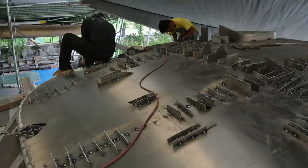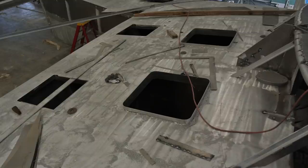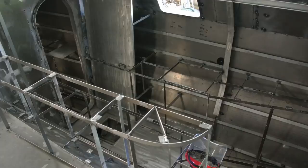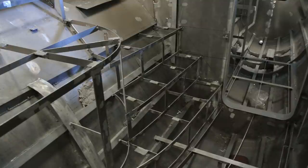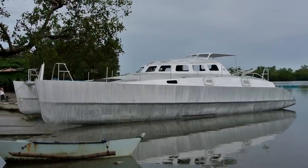And so that turns into that — look at that, very nice. There's the cockpit, forward deck area, cockpit complete. This is the furniture structure inside the boat, all welded as well. And then the boat is finished and we push it down the ramp.